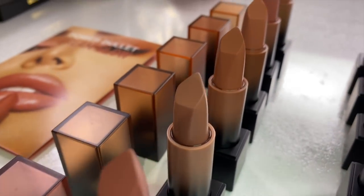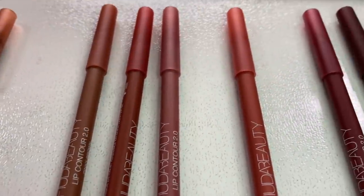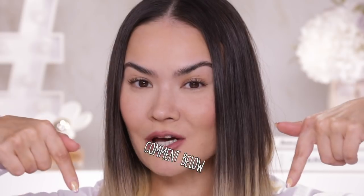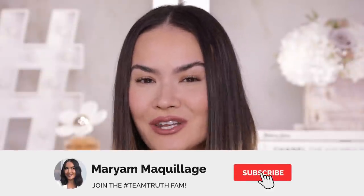Today I am going to be lip swatching, reviewing, trying out, testing out some new products from Huda Beauty. We have the Power Bullet Cream Glow lipsticks — 14 of them. We also have the new Lip Contour 2.0 lip liners, 12 of them. I'm going to be swatching all of them on my lips. Right now I am wearing one of my favorite combos. Comment down below after you watch this video to tell me which one you think this is just for fun. And now without further ado, let's get into this lip swatches video.